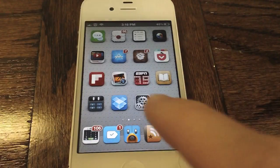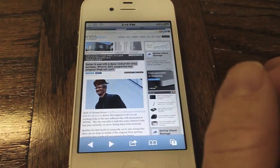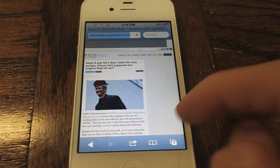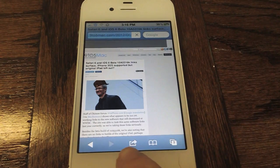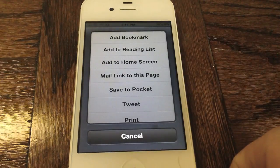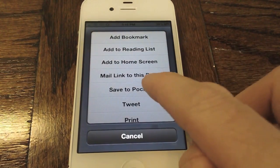I'm not going to show that in this video, but once you've done that you can launch up Safari and let's go to an article here on 9to5Mac. Once we've pulled up the article you can see that if we press the action button, which is at the bottom center of our screen, you have the usual options like add bookmark, add reading list, but you can see there's a new option called Save to Pocket.